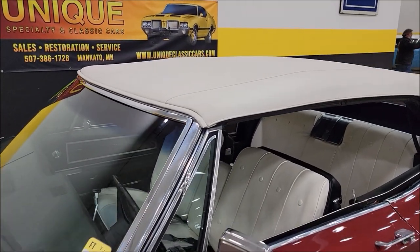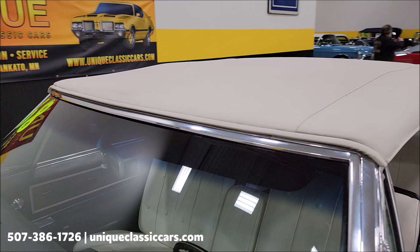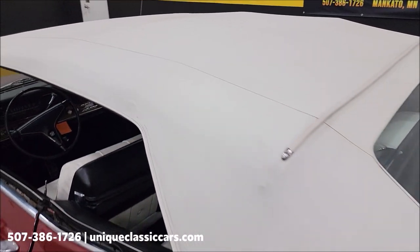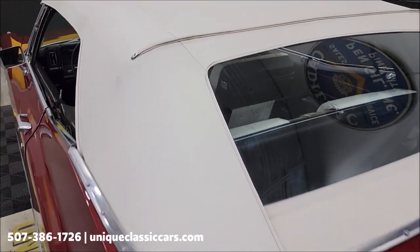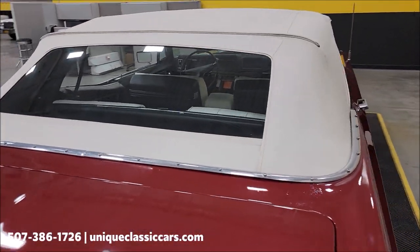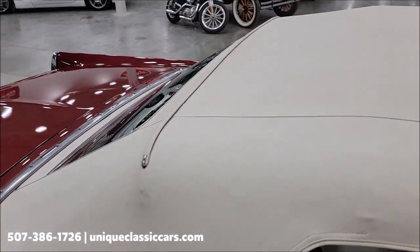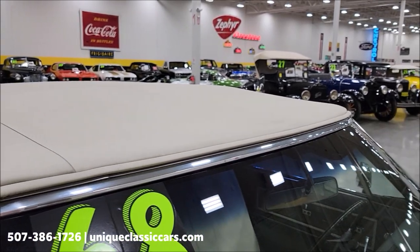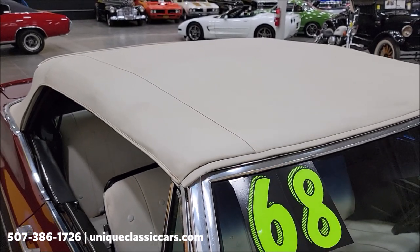Here we go with the top going up. Take a look — it fits nice and tight up above the windshield. It is vinyl, a white vinyl top. Rear glass window — I've not noticed any rips, tears, or holes. Windows are nice and clear. Looking over here on the passenger side, it doesn't really show much for wear at all. I'm sure it spends a lot of time down, with previous owners enjoying the convertible, wind in their hair, on nice sunny days.